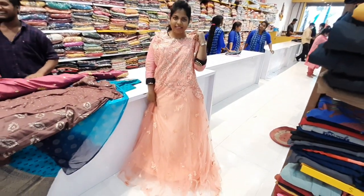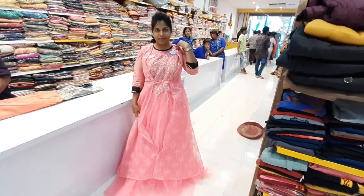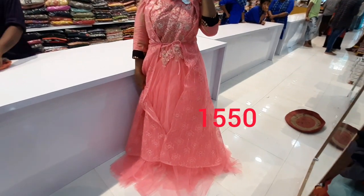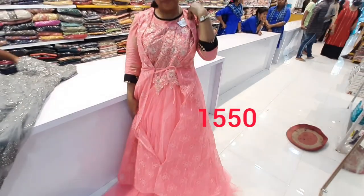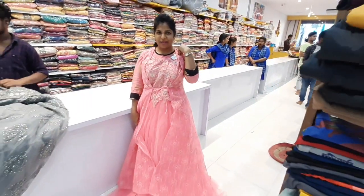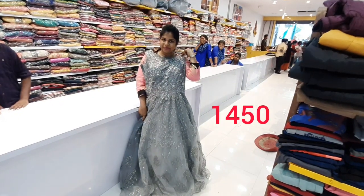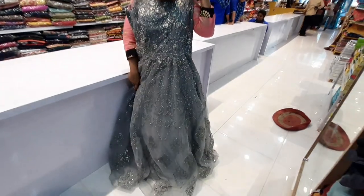My next outfit is a light pink, baby pink color. This frock has an overcoat style — the overcoat is over the frock inside. This frock costs 1500 rupees.